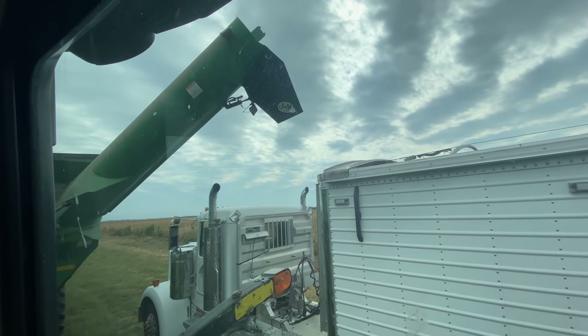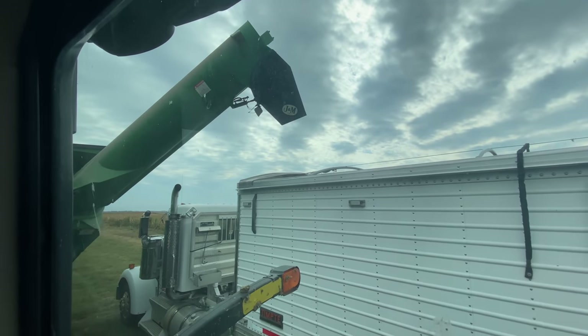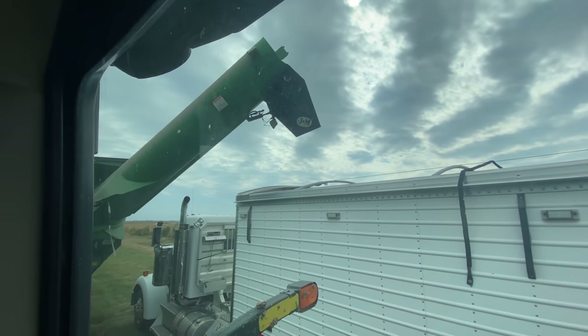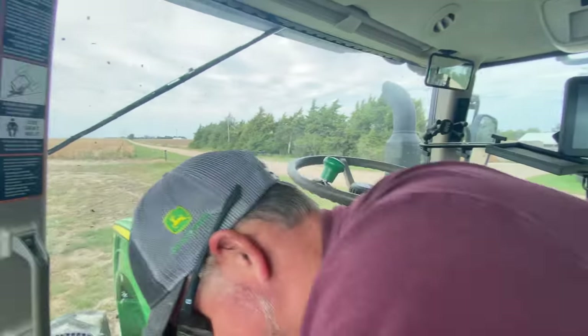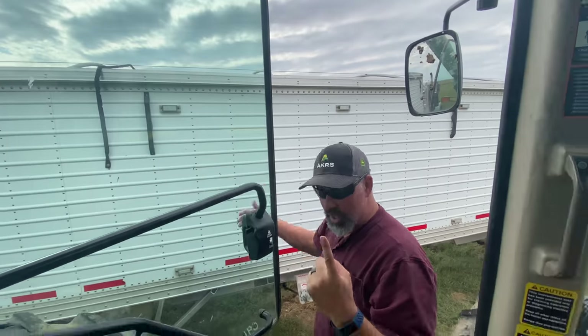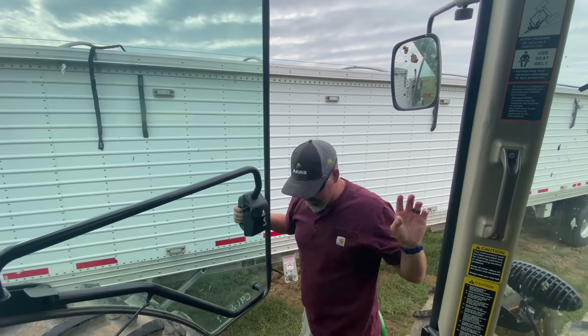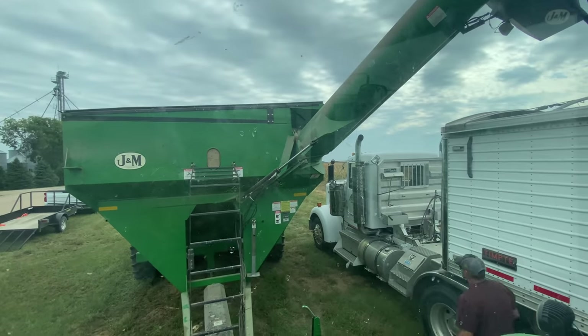Dad harvested a load last night so the grain cart is full. Here's kind of a test — first dump into the truck of the year. I need to check the traps, make sure everything's good — I want to make sure they're closed, but also make sure they're all right. Here we go.